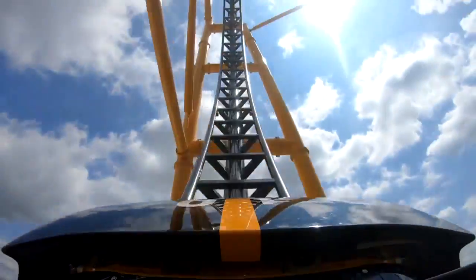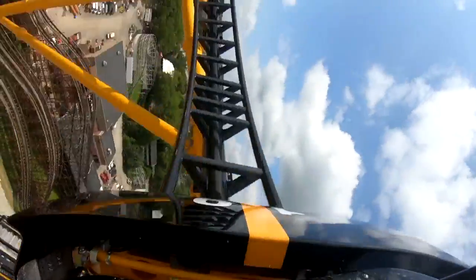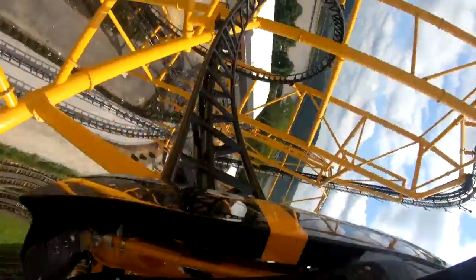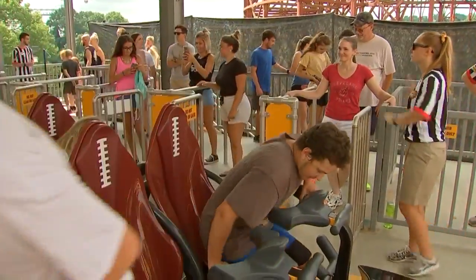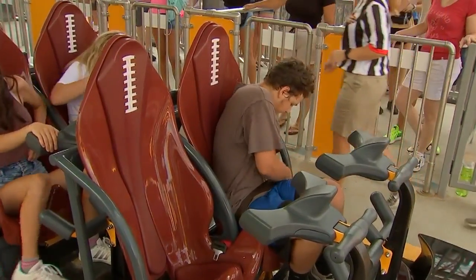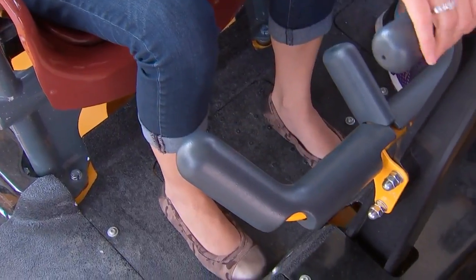Which brings us to Kennywood's newest thrill ride, the Steel Curtain. "Seat belt and lap bar." Ryan Orzak did his research before his first trip on the Steel Curtain, and he's exactly right. It has the primary restraint lap bar, a secondary non-essential seat belt, and a third restraint for your legs.